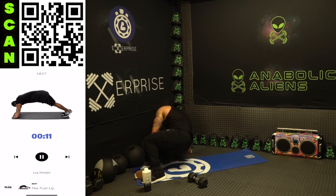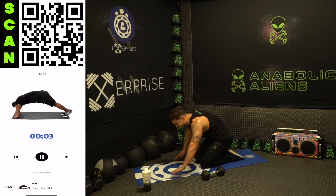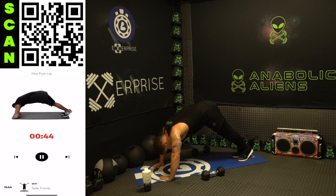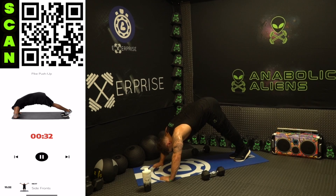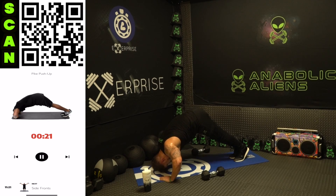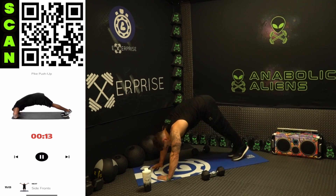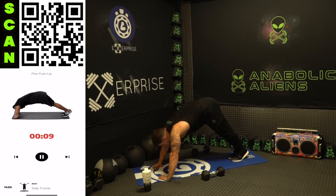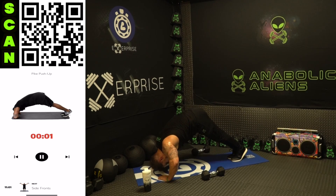Going to the pike push-up — dripping sweat. All the way down, all the way back up — angle that push-up downward, push through those shoulders. You gotta want it, aliens — you're putting in work. It's supposed to burn. You gotta love that burn and fight through it for more.